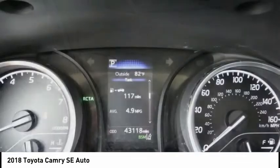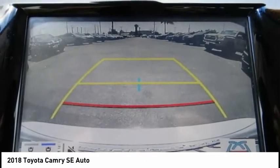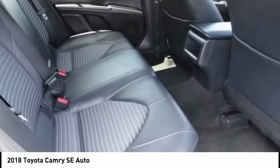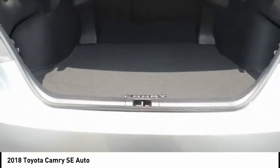Here are some of this vehicle's great options: electronic stability control, alloy wheels, brake assist, traction control, remote keyless entry, four-wheel disc brakes, speed control, rear window defroster, security system, and low tire pressure warning. Come see the car for yourself.